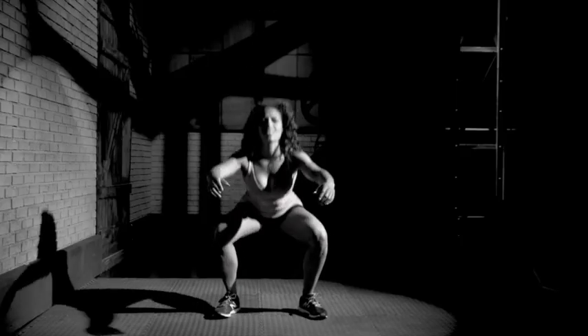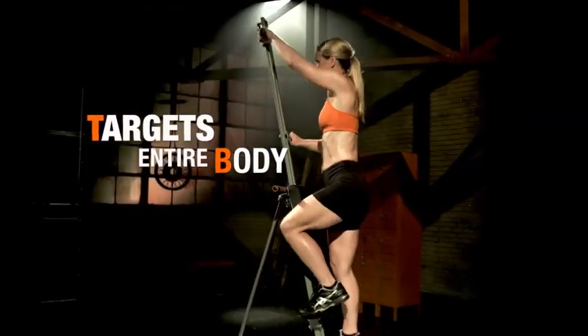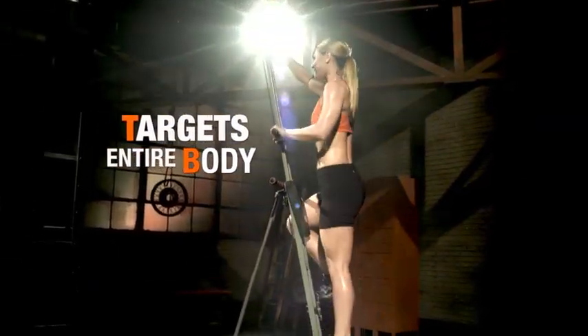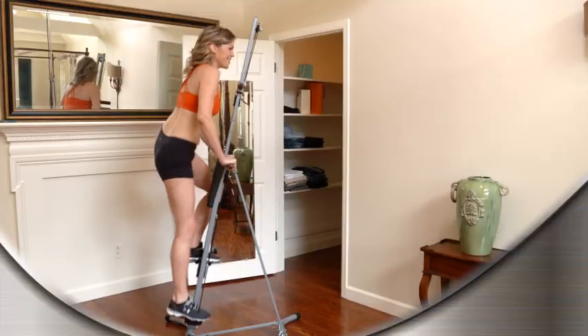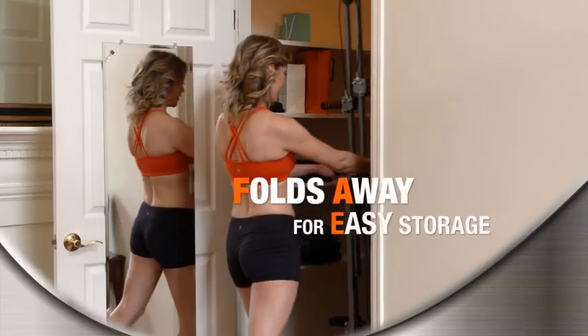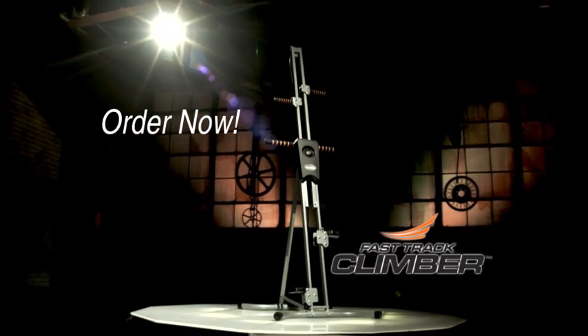Doing traditional squats, lunges, and crunches only target specific areas at a time. But the Fast Track Climber targets your entire body from head to toe. When you're done working out and burning all those calories, it folds away for easy storage. Try yours today and climb your way to a better body.